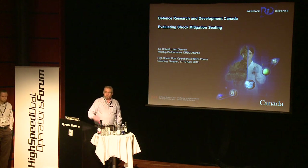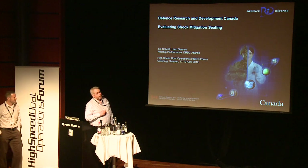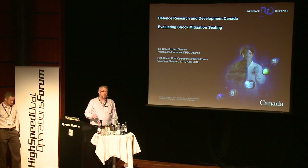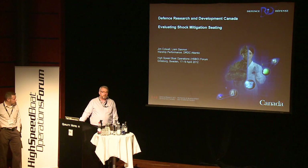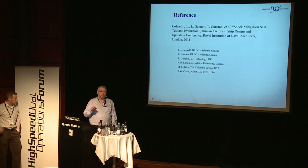Myself and Liam Gannon are going to share this presentation, which will fit perfectly in 15 minutes. We're talking about evaluating shock mitigation seating. It's a project that's been underway for about two years now. A lot of the information we're giving here today was presented at RINA, Royal Institution of Naval Architects Conference, in November last year. You can see it's a fairly wide cross-section of authors and countries, which tends to be a good way to approach this work. It's very multidisciplinary, it's very multinational.